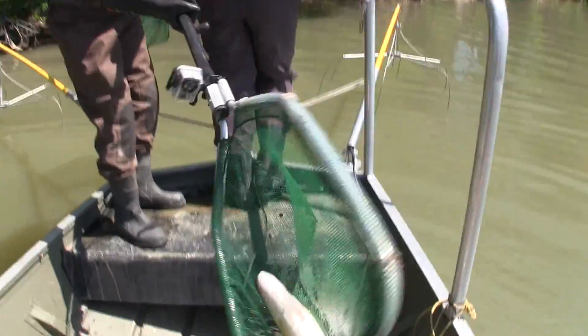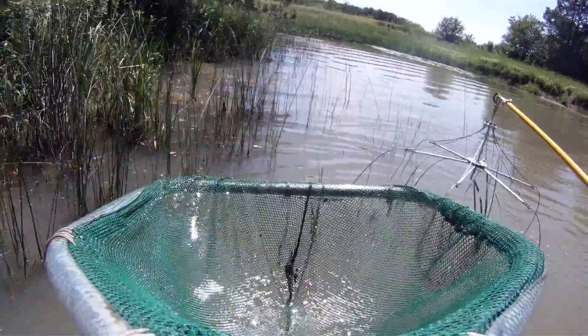To catch the fish we're using electrofishing. We have an electrofishing boat that uses electricity to draw fish to the boat, and we have netters that net the fish from the front of the boat.